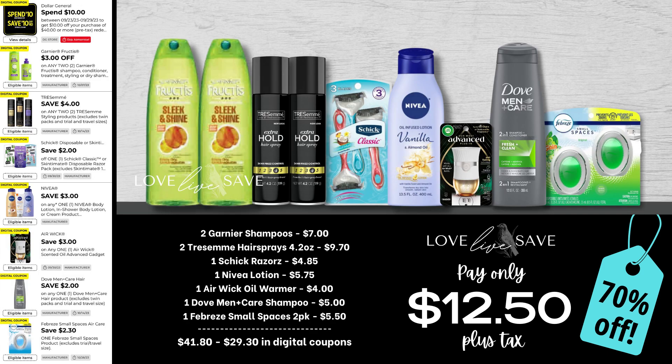While this week we didn't have a lot of super high-value coupons, we did have a lot of really great personal care coupons. For this deal, grab two Garnier shampoos, two of the 4.2-ounce sized bottles of TRESemmé hairspray, one pack of Schick razors, a bottle of Nivea lotion, one Aiwick oil warmer, one $5 bottle of Dove Men Plus Care shampoo, and a two-count pack of Febreze Small Spaces. After all coupons, our total out of pocket comes down to just $12.50 plus tax for a 70% off savings.